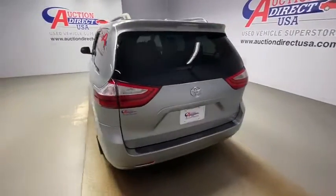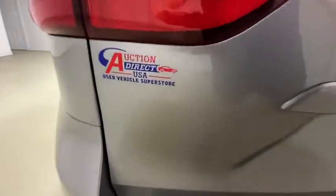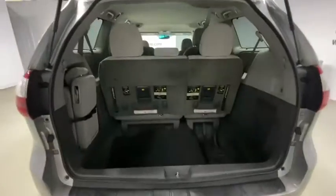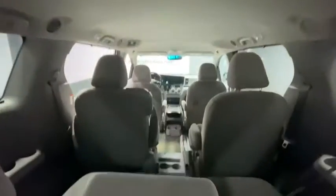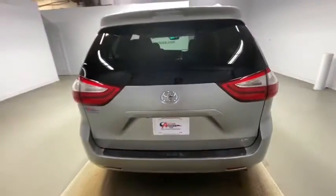Compass, rear window defroster, overhead console, panic alarm, tachometer, brake assist, remote keyless entry, front reading lamp, driver vanity mirror. Take this vehicle for a spin and see why so many shoppers are now proud owners.